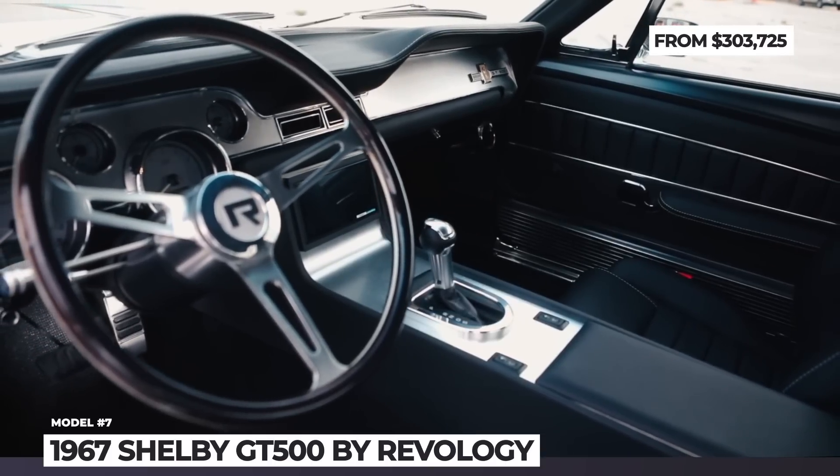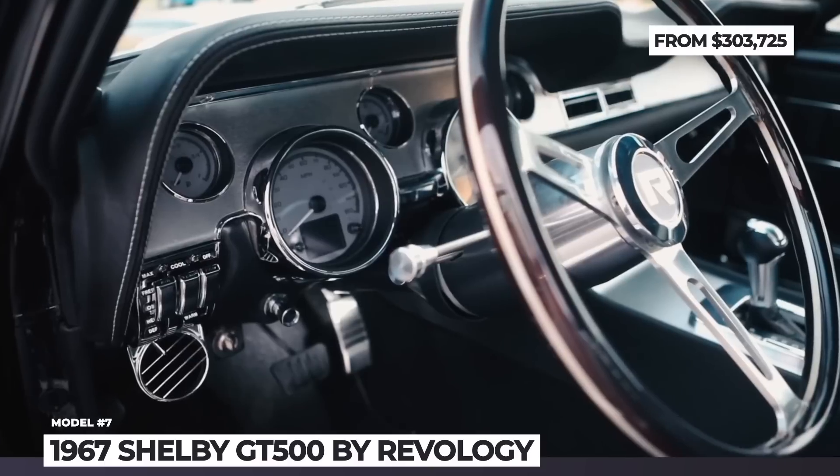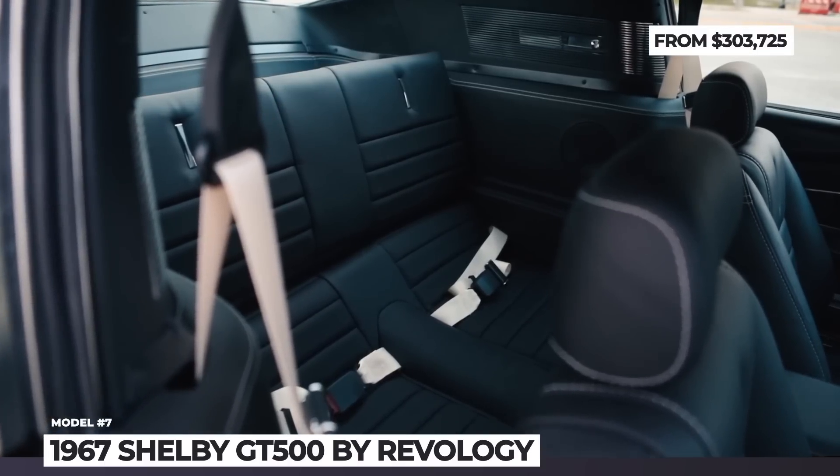The interior keeps the classic vibe, getting analog gauges, brushed aluminum trim, and black nappa leather upholstery. Modern features are represented by power windows and door-mounted speakers.